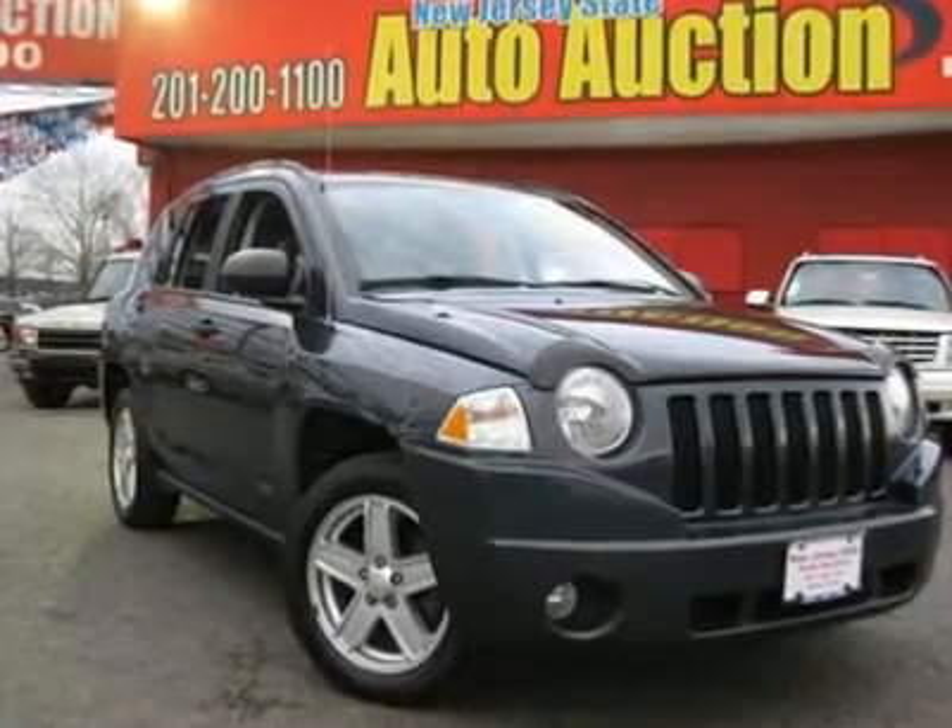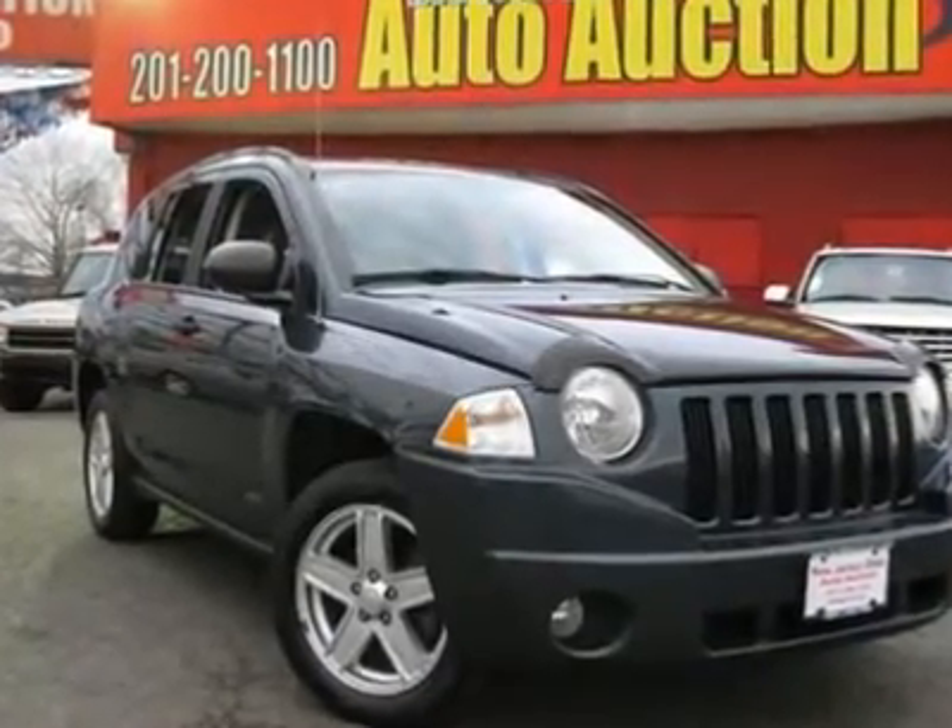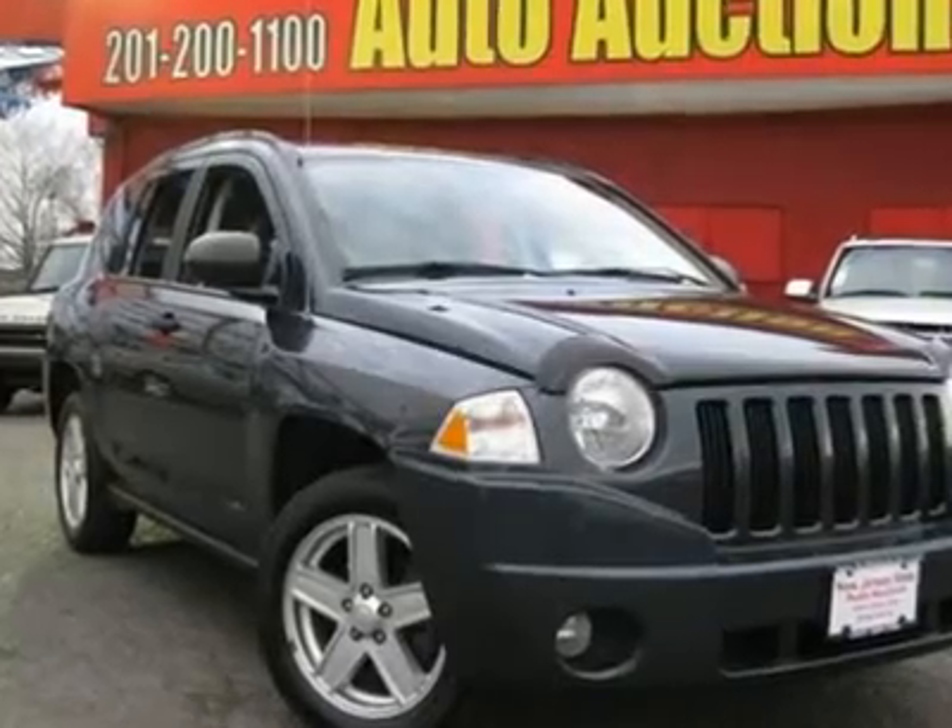Price alert. Just reduced. Price blowout. Want to stretch your purchasing power?